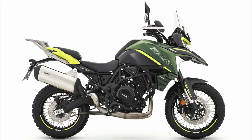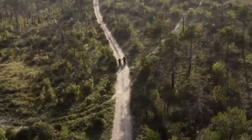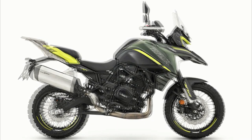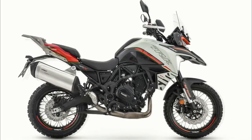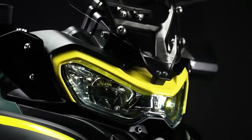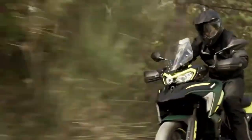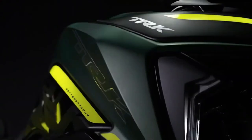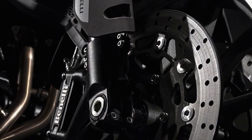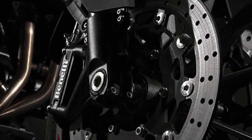The design of the Benelli TRK702X stems from the need to evolve the concepts introduced with the new TRK range, consolidating the most characteristic stylistic elements into proper family features. These include the headlight with double LED module set in the iconic goggle structure, and the metal tank design in the area in contact with the rider's legs, allowing minimum size and maximum freedom of movement without penalizing the tank capacity of no less than 20 liters. Distinctive rear handles are generous but perfectly integrated into the profile, offering maximum comfort to the passenger while defining the rear end of the bike.